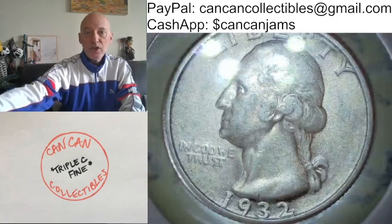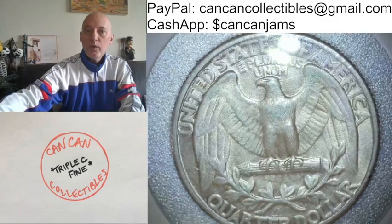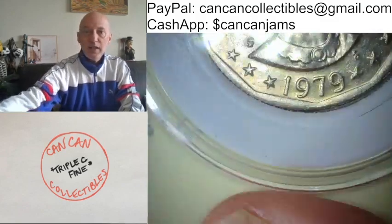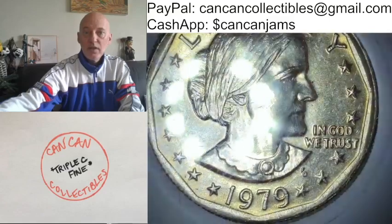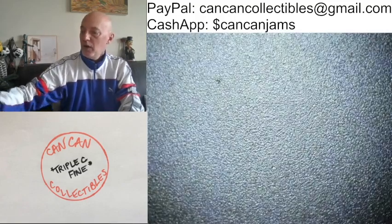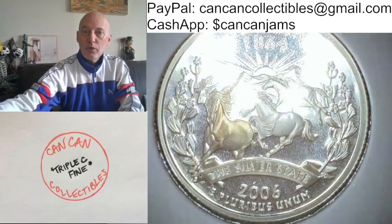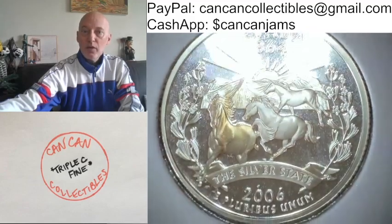1932, first year, Washington — it's a Philly quarter. We'll also have a near date 1979 Philly, and it's the near date Susan B. Anthony dollar. 2006 Silver Proof, the Silver State Nevada quarter.